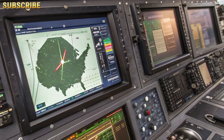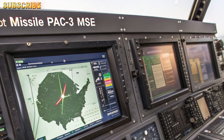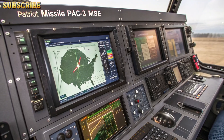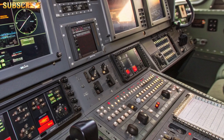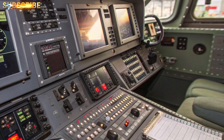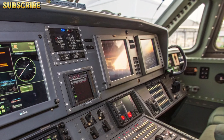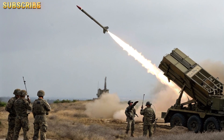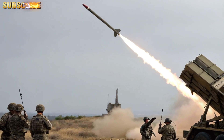PAC-3 MSE — the most advanced variant — the Missile Segment Enhancement represents the latest evolution in the Patriot interceptor family. It is designed specifically for countering advanced ballistic and maneuvering threats with greater precision, speed, and range than its predecessors.